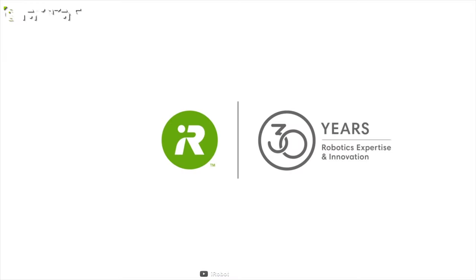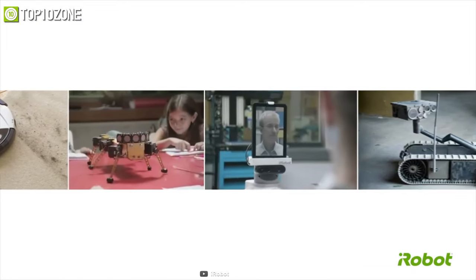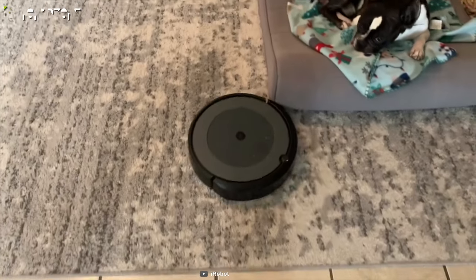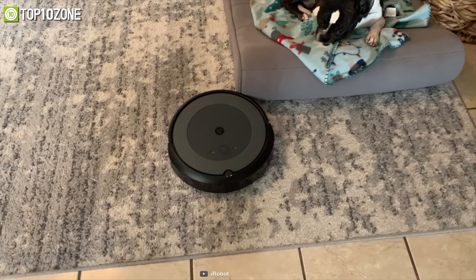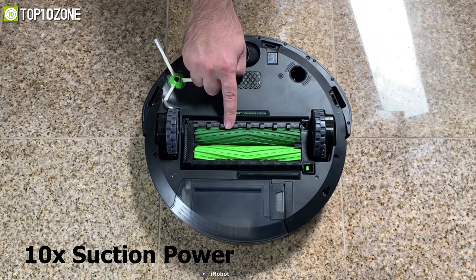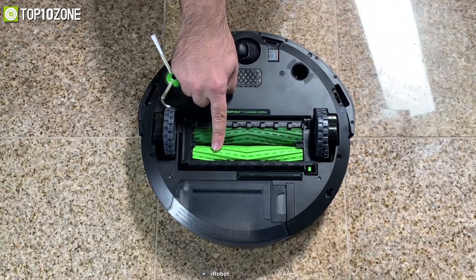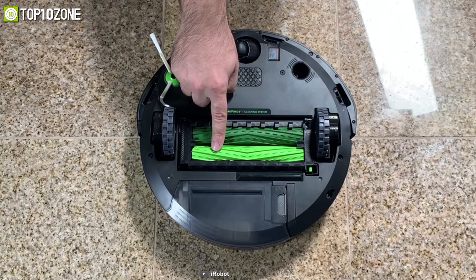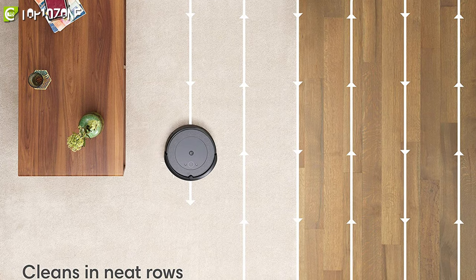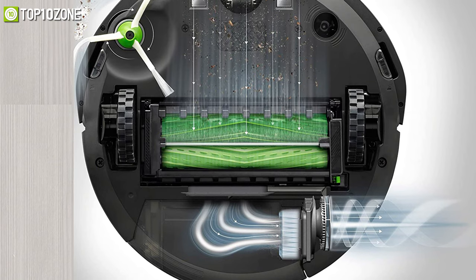iRobot is a company with 30 years of robotic expertise, best known for its Roomba series lineup. Meet the iRobot Roomba i3 Plus, a smart robot vacuum cleaner that will sniff out dirty spots on your floor with accuracy. This vacuum offers 10 times the suction power of the Roomba 600 series and has two long multi-surface brushes that work together to pick up debris. Its four cliff sensors prevent it from falling down stairs, while a floor-tracking sensor helps it clean in neat rows.